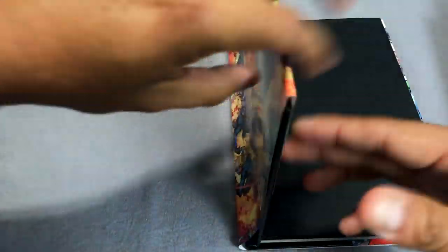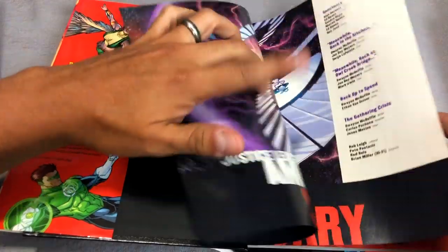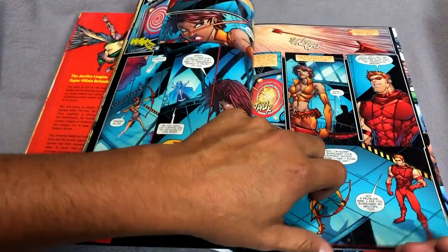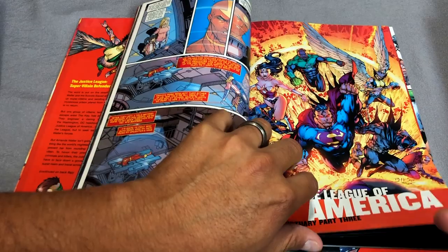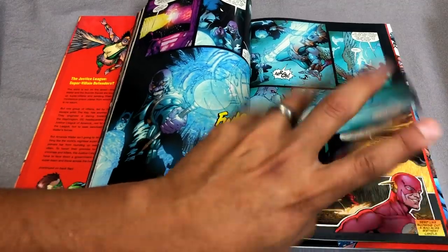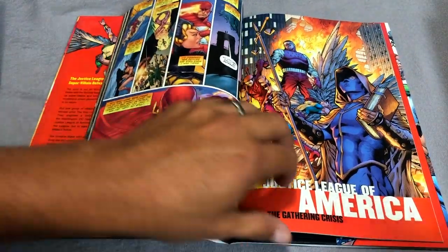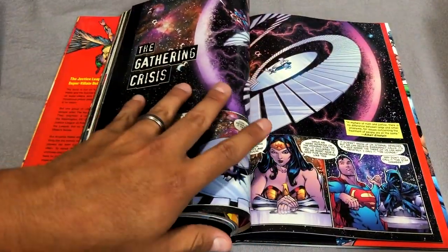Next up we have Sanctuary. This one is written by Dwayne McDuffie, but also has Alan Burnett writing some of the stories. You still have artwork by Ed Benes. This one collects Justice League of America issues 17 through 21. Ethan Van Sciver has some artwork in there too — I always enjoyed his art. And then you have kind of a prelude, or lead-up, to Final Crisis here — the Gathering Crisis.